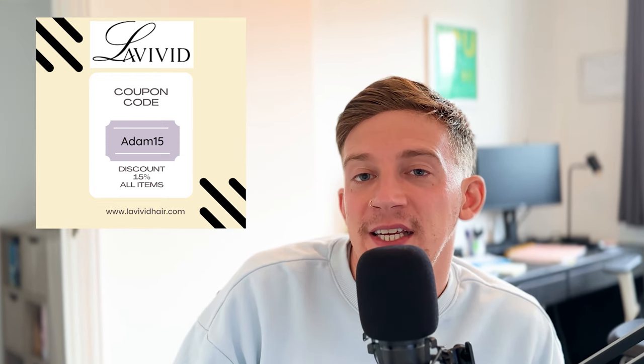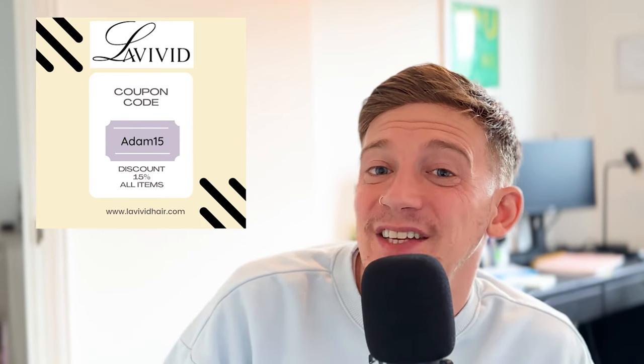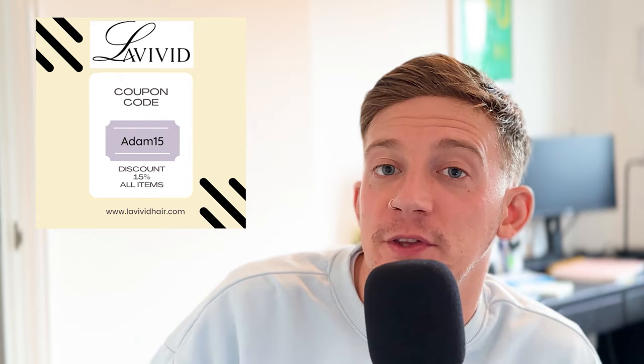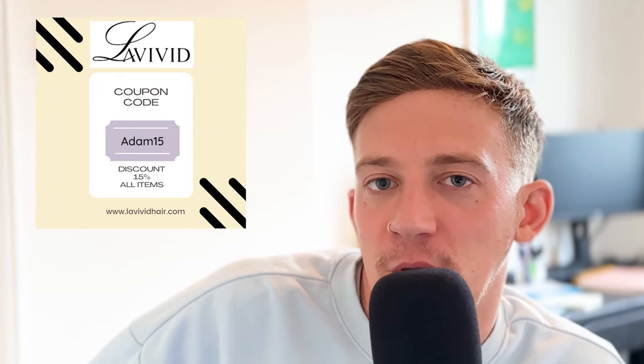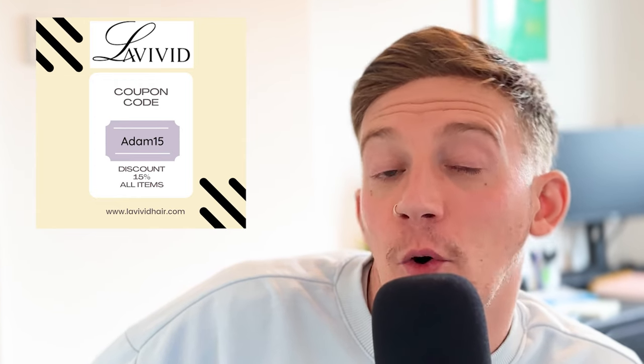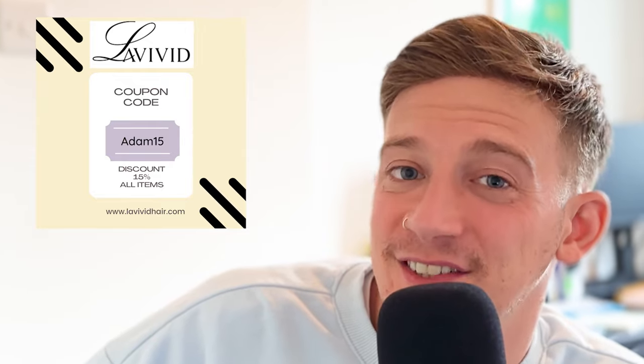Before we dive into this topic, these videos would not be possible without today's sponsor, Livivid. You can find them at livividhair.com. You can get a 15% discount code — Adam15 — on any stock hair system or accessories. All the information is in the description box below. If you want high quality hair systems with good shipping times and top customer service, consider Livivid. If it wasn't for partnerships like these, I wouldn't be able to make as much free content for you guys.